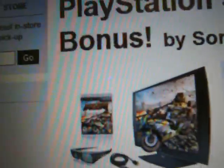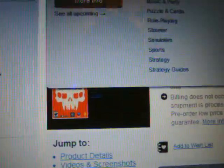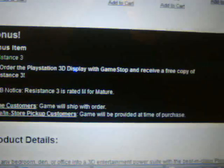So the bonus item is Resistance 3. The bundle comes with MotorStorm Apocalypse, and if you pre-order the 3D display from GameStop, you receive a free copy of Resistance 3. This looks pretty official and updated — I'm pretty sure it's not a mistake. I will be calling GameStop tomorrow to confirm this. If this is true and stays like this, this changes everything. I still plan to sell MotorStorm Apocalypse, and I'll probably sell Resistance 3 too eventually.